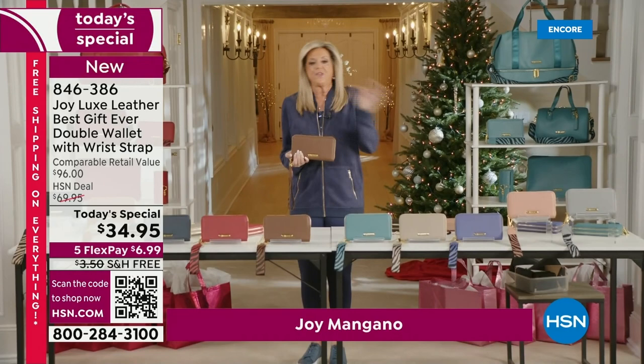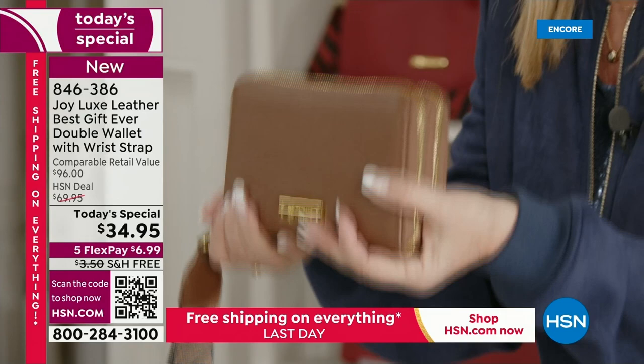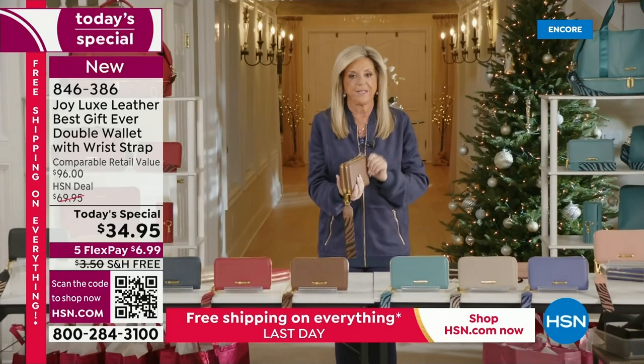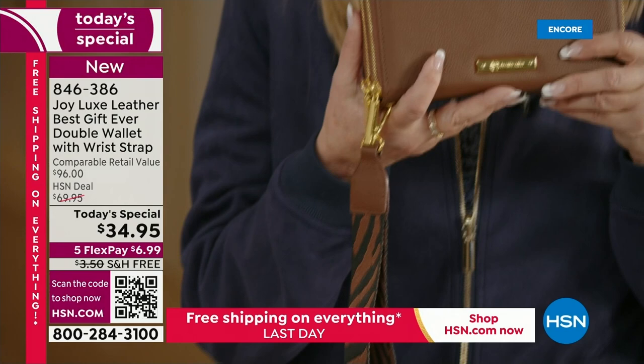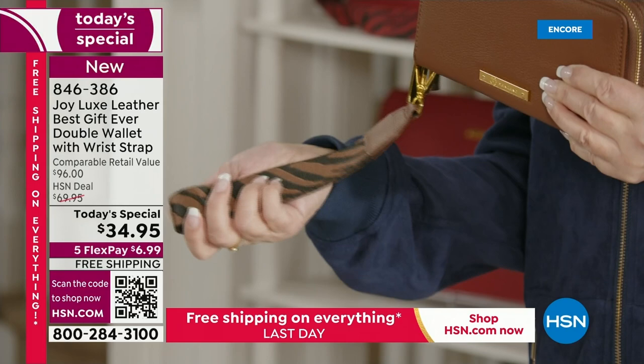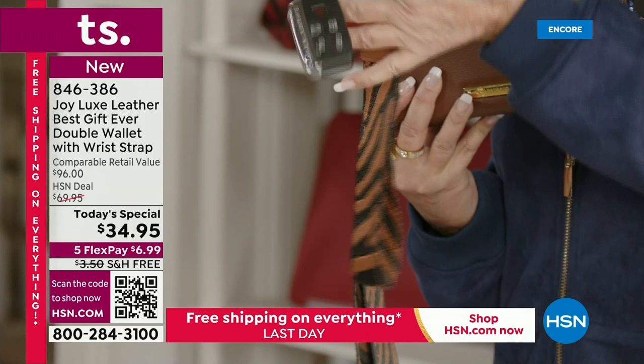You are getting the best gift ever. First of all, luxe leather — it's leather for life. Every time I've done a wallet it has sold out. But this is the first time ever a double wallet. I am going to get you organized, even if you're not organized. I live with this wallet every day. And you are getting a gorgeous animal print lobster claw clasp removable wrist strap. I have my car key fob on it.